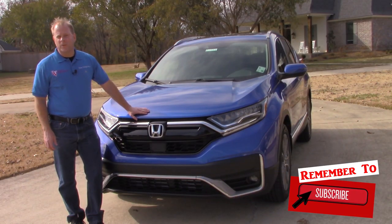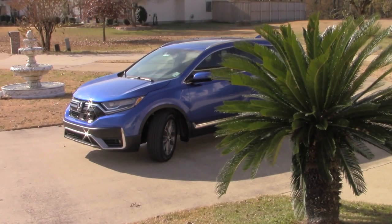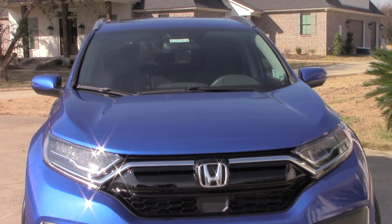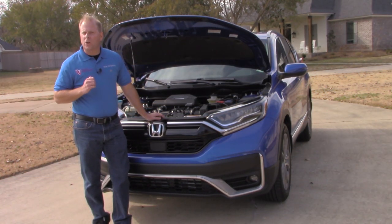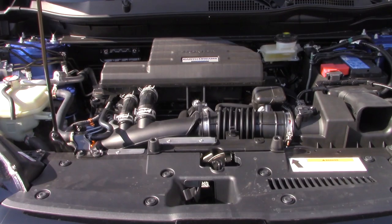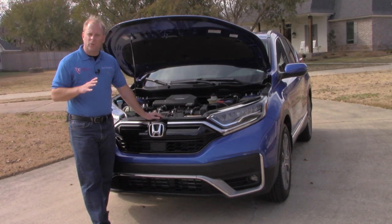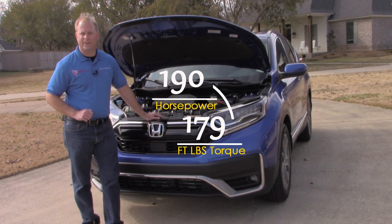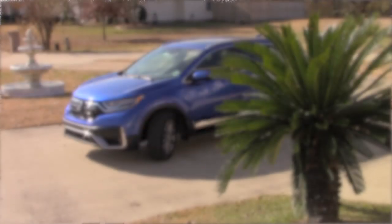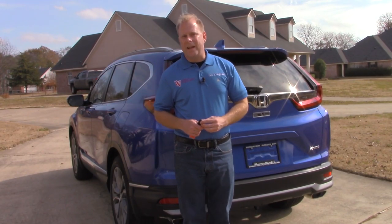There are some significant changes for the 2020 model year. All trim levels come with Honda Sensing across the board, no matter what you get, whether it's the LX all the way up to the touring version. But the real big change for the CR-V for 2020 is found right here under the hood — the CR-V's new turbocharged 1.5-liter four-cylinder. This is the only engine now available, making 190 horsepower at 6,500 RPMs and 179 foot-pounds of torque, paired with a continuously variable transmission. It gets 28 miles per gallon in the city and 34 on the highway.